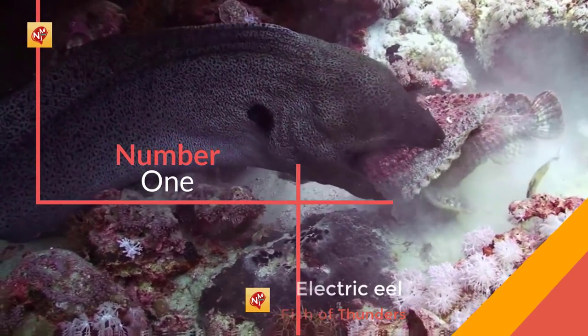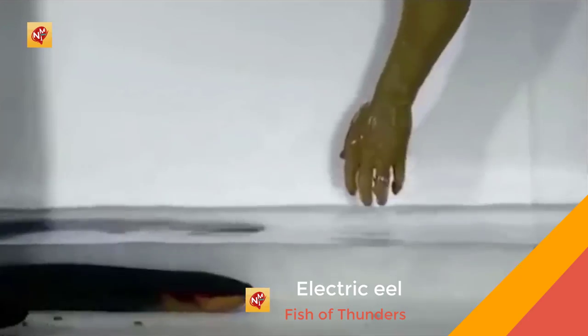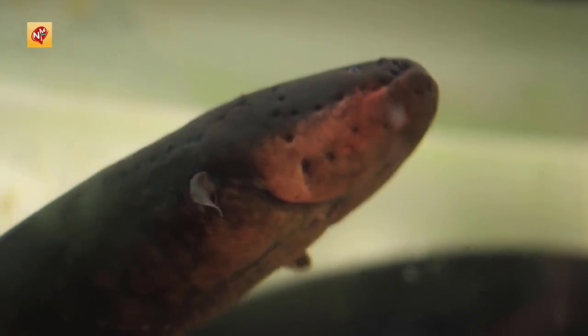Number 1: The Electric Eel. Not surprisingly, among fish capable of producing electric discharges, the electric eel is the champion, generating up to 600 volts. Electric eels live in murky waters. Human fatalities from electric eels are extremely rare.